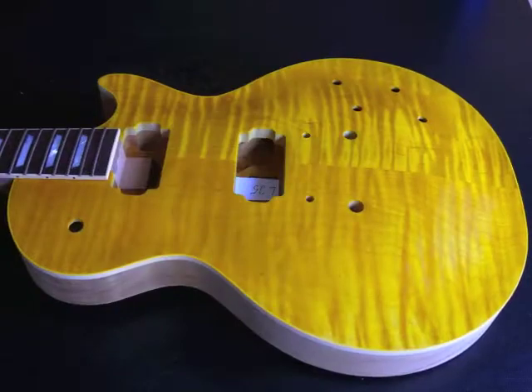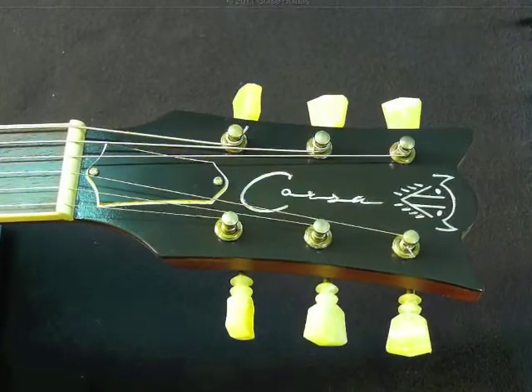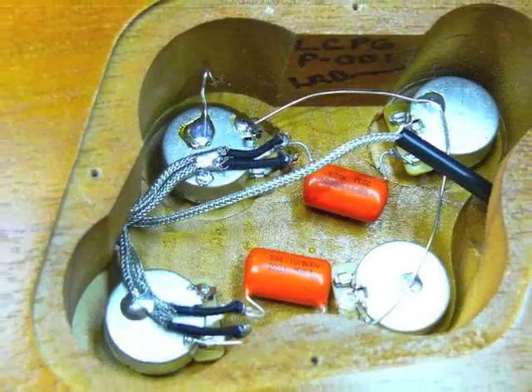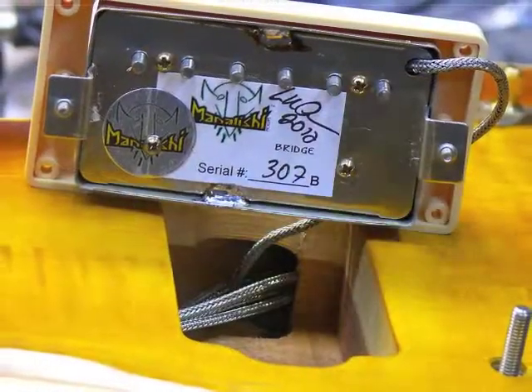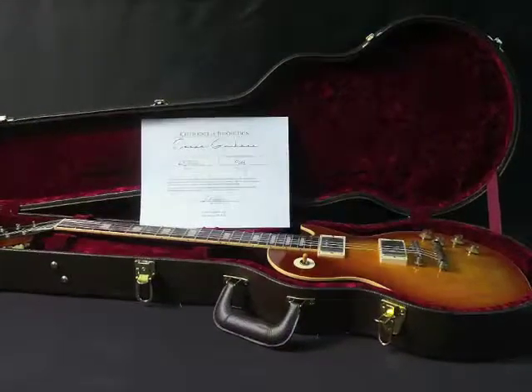The top is solid maple with a center seam. The body and neck are one piece and made out of mahogany with chambering. The fretboard is Indian rosewood. The tailpiece is lightweight aluminum, and we use the best Manalishi humbucking pickups.